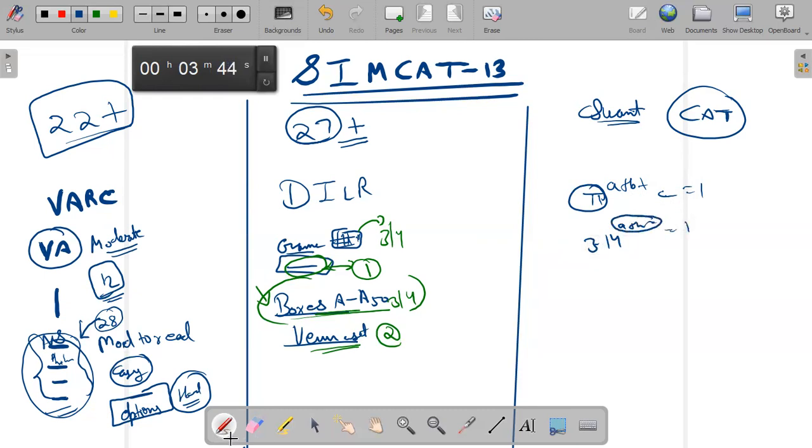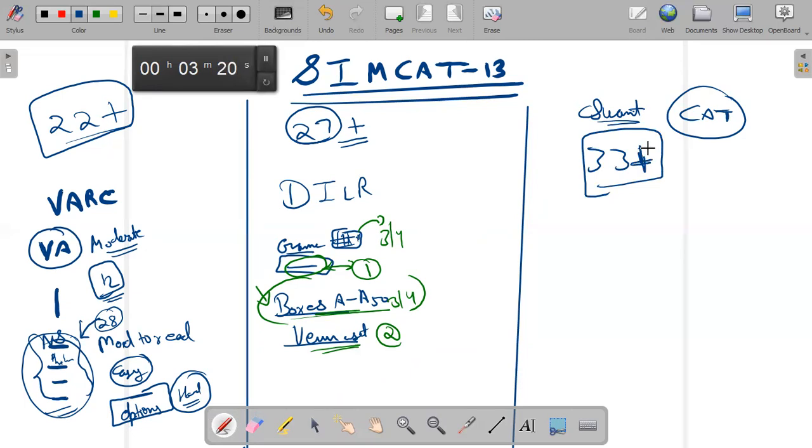For example, the first question I got was: pi to the power (a + b + c) is equal to one. As soon as I saw pi, I wrote it as 3.14, so a + b + c must equal zero. The examiner could have simply said a + b + c equals zero, but instead they gave you an equation just to make you uncomfortable with the language — that was the motive. 33 plus marks would be good in Quant. I gave this mock two days ago in the morning and till now I don't remember much, but it was the perfect CAT level.